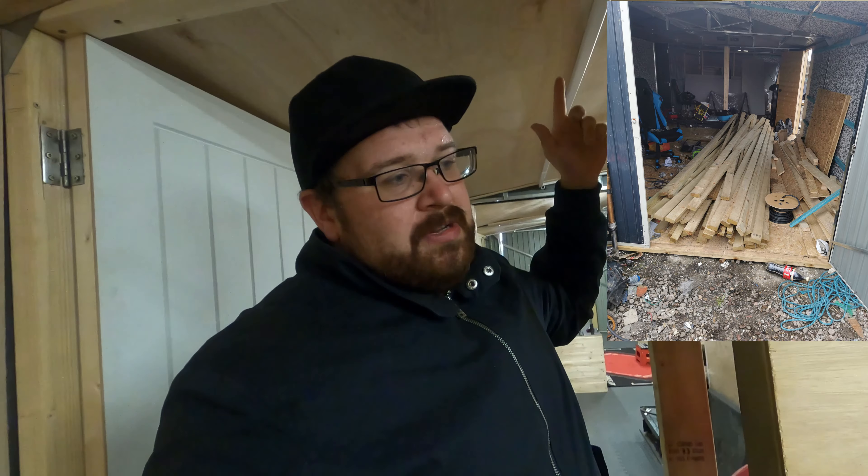Quick story on how this workshop came about — I used to have a houseboat down here. We had a storage shed for bikes, tools, and materials. When we found out my girlfriend was pregnant, we got rid of the houseboat and thought about what to do next. We started building this place, moved into a house — no more boat but we've got this big workshop. I had a bit of funds available, planned the whole thing, and bought everything in one go in cash — no finance, no debt.